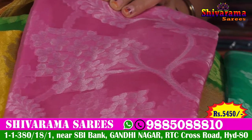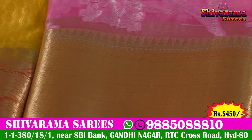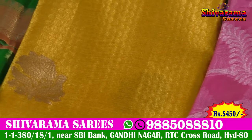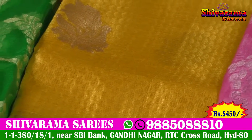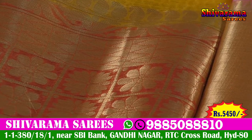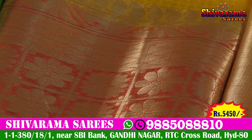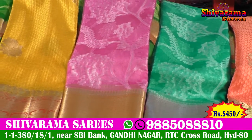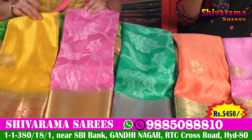We can use a pink color combination, a gold color combination, and a yellow color combination. We also have a silver Buddha type design. Overall, I have a very nice color combination of all of these sarees, and it is a very reasonable price.